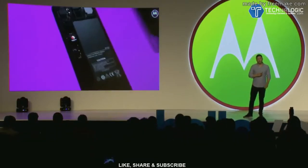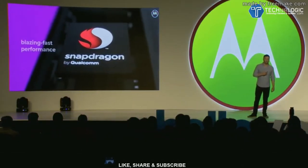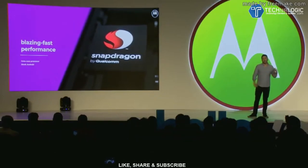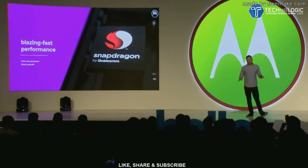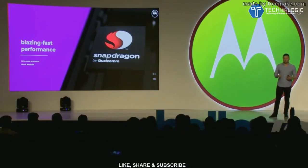Both phones also have the blazing fast power of Snapdragon octa-core processors. And they also feature stock Android with very limited bloatware to really enhance the mobile experience, meaning the devices will respond quickly to every tap, touch, and swipe without any annoying lag.